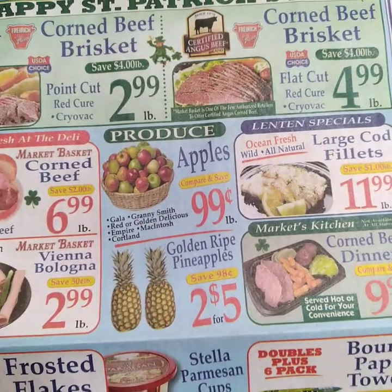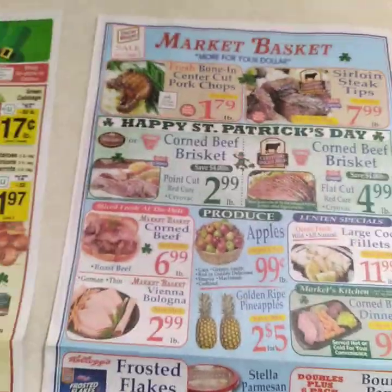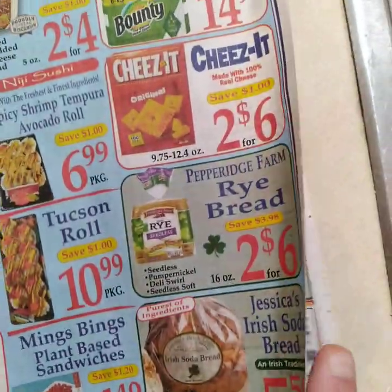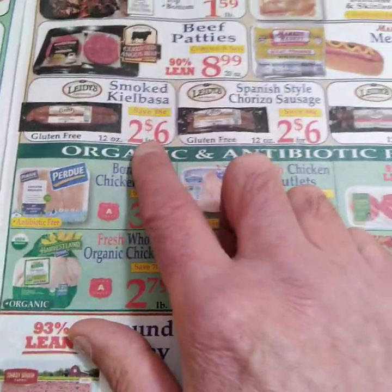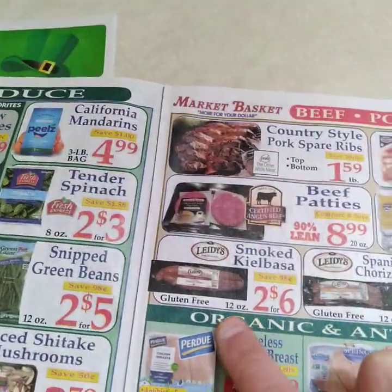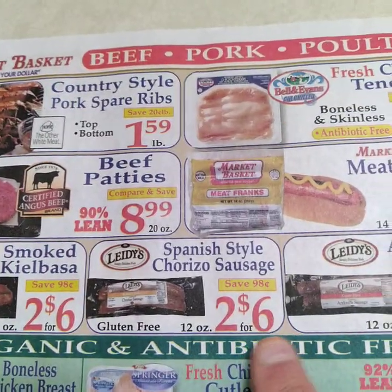I love pineapples — get one just to make you feel good, put it in the kitchen. Apples we know are good. Food is pretty stable overall. Kielbasa — 12 ounces, two for six — is okay. Look for your savings.